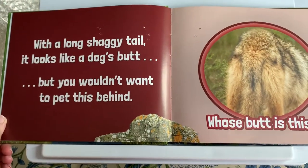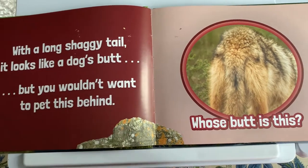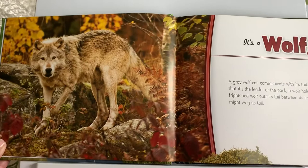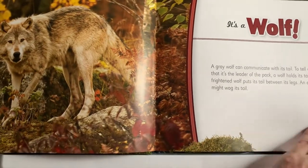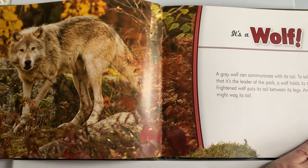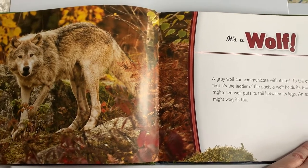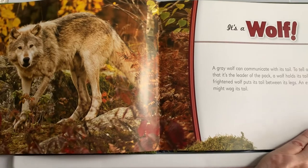The long shaggy tail looks like a dog's butt but you wouldn't want to pet this behind. Whose butt is this? It's a wolf! A gray wolf can communicate with its tail to tell other wolves that it's the leader of the pack. A wolf holds its tail up high. A frightened wolf puts its tail between its legs. An excited wolf might wag its tail.